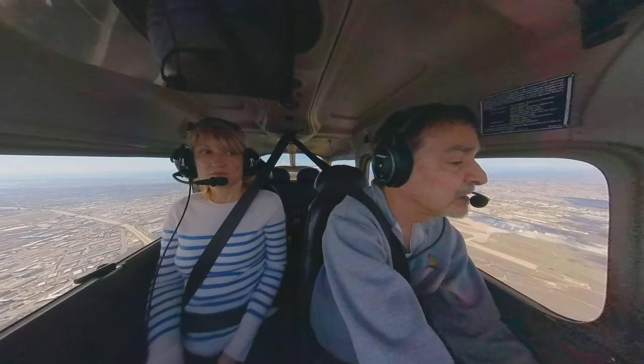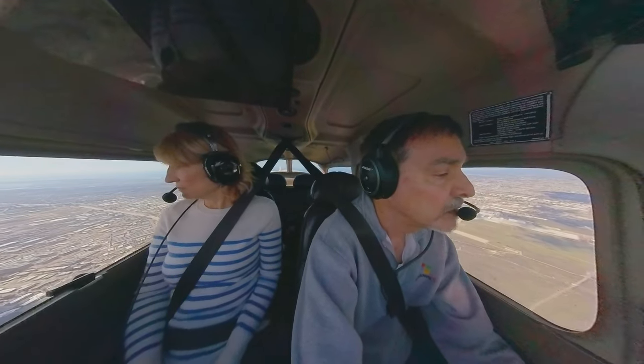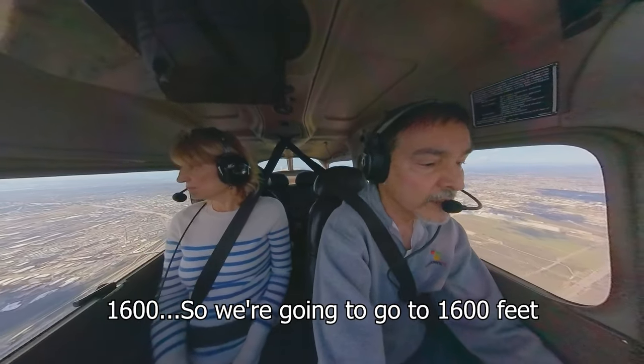I've been assigned runway 27L, which is a right pattern with a blind base. The base takes you behind a small mountain. We've got to get down to 1600 feet.